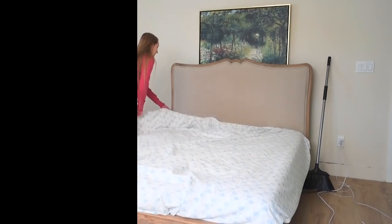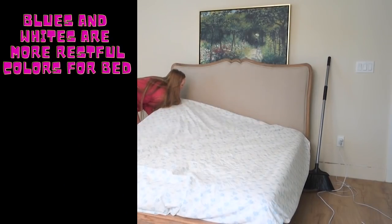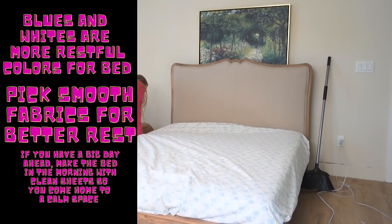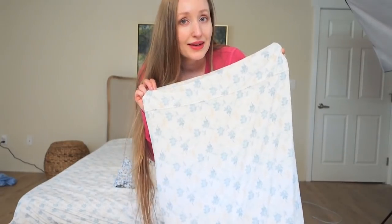Fresh sheets — is there anything better? I think not. Something I like to do is use two different pillows: a thicker, foam one and a softer, feathered one, just depending on what my body and neck need.